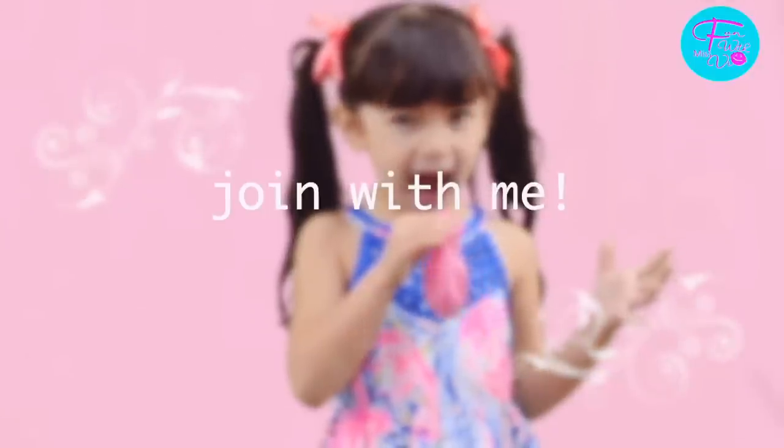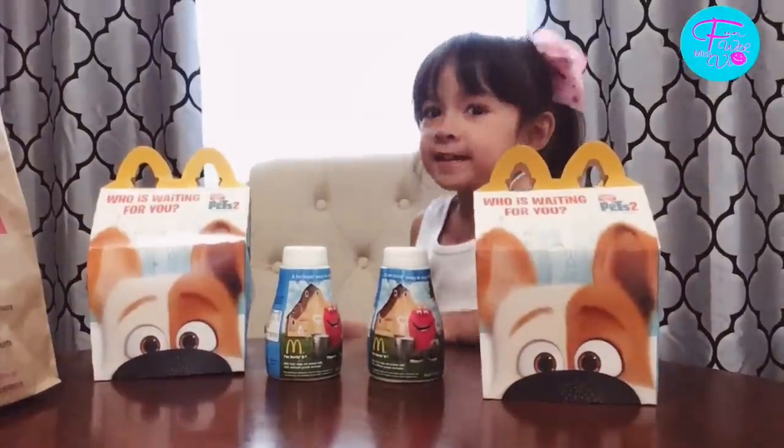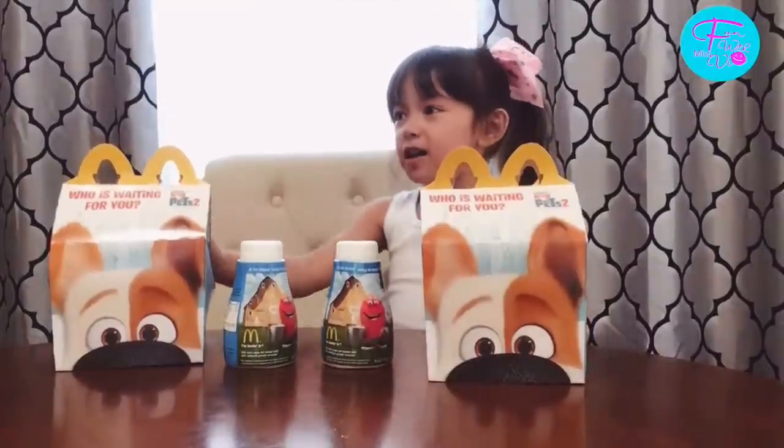Welcome to my channel! Hi everyone! I got McDonald's boxes.